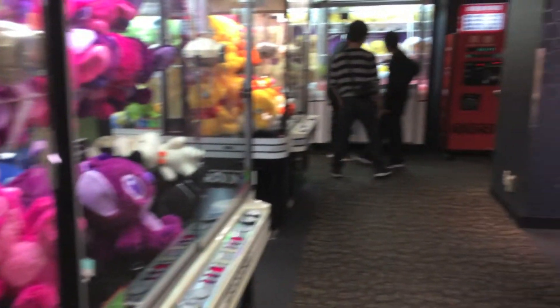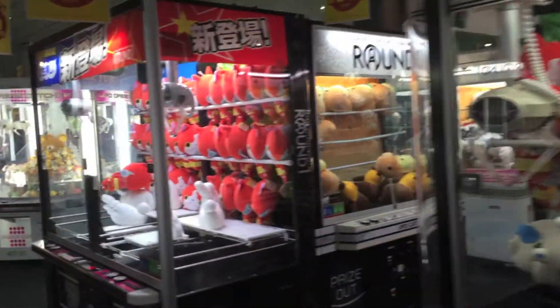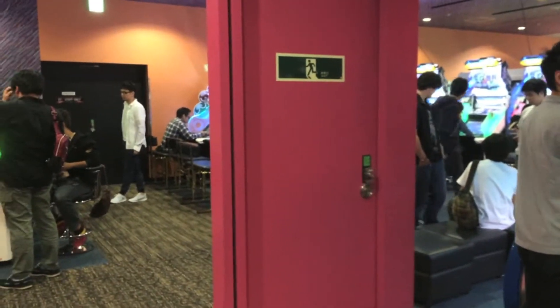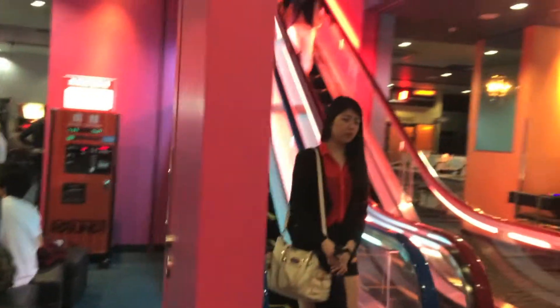Cute cuddly toys everywhere! It's so fluffy! I'm really confused — can someone tell me what is the purpose of this emergency exit? I mean, look at it!